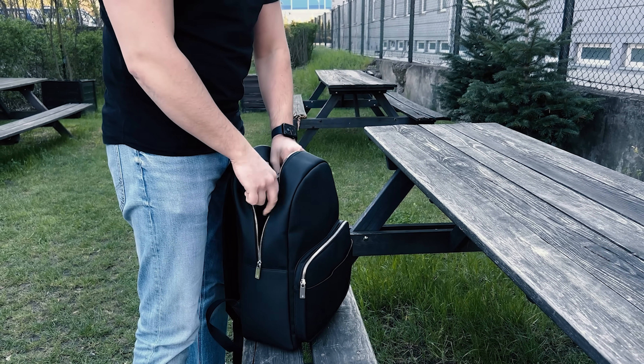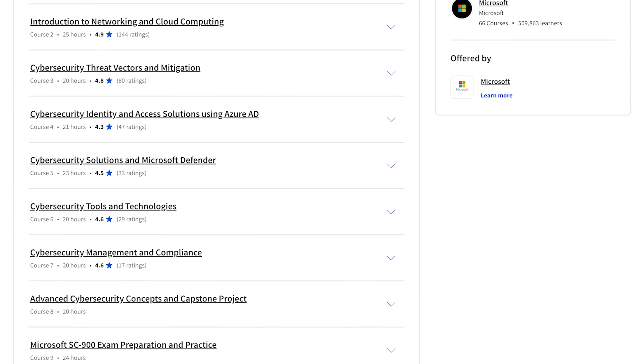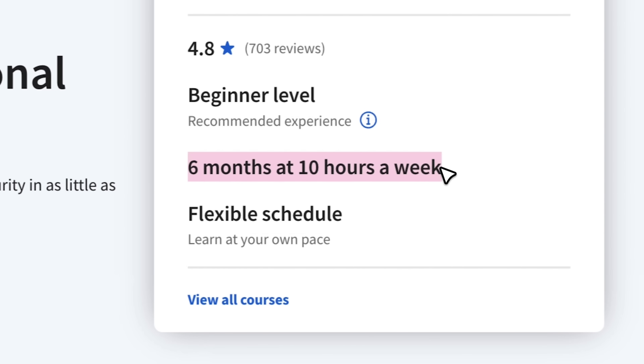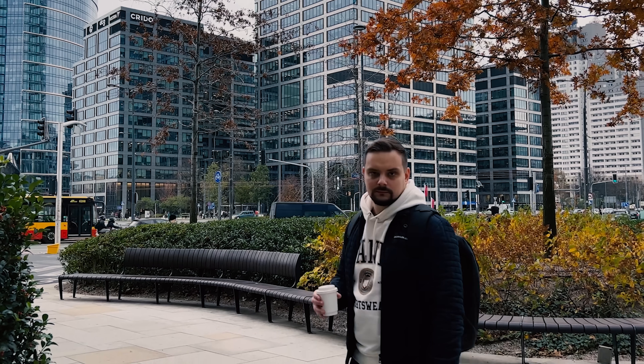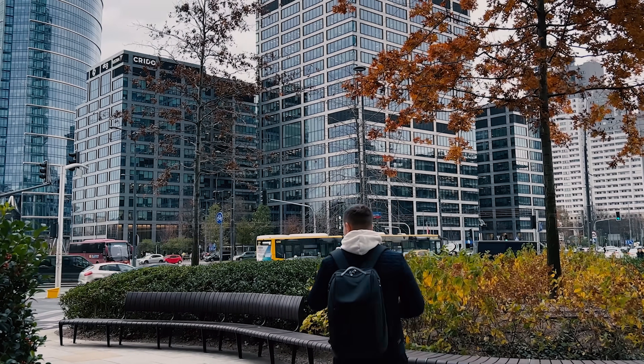Now let's take a look at what kind of content you can expect here. This is a pretty big certification program — it will take you about 6 months to complete if you spend 10 hours a week learning. And let's admit it, it's not much time to spare, but of course it all depends on how busy your schedule is. There are 9 courses in total.